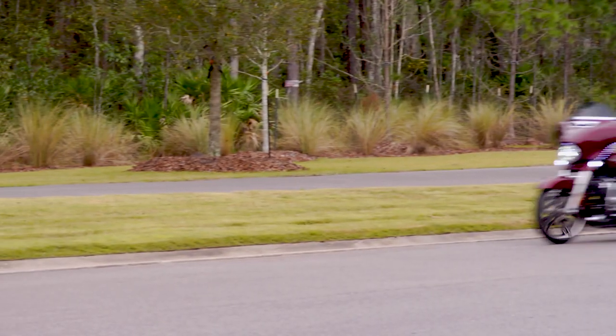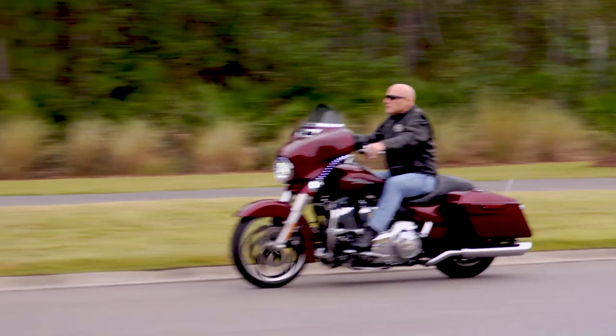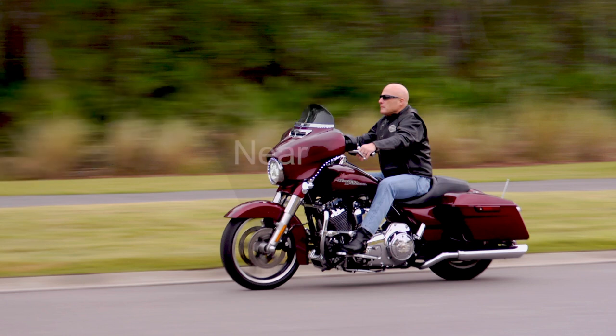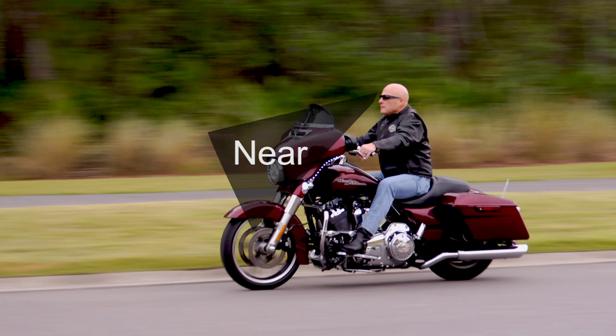For nearsighted riders, your prescription sunwear from Icicles will correct your distance vision for clear views down the road. For far-sighted riders, our prescription lenses will correct your close vision for a clearer view of your gauges and controls.